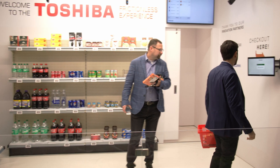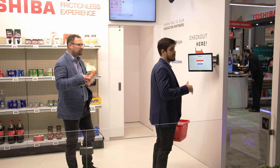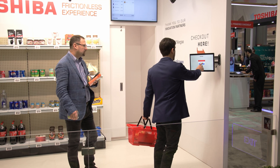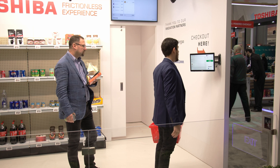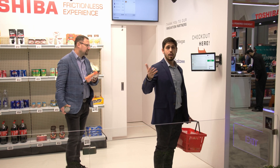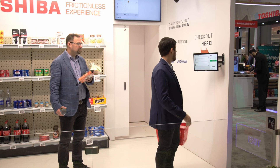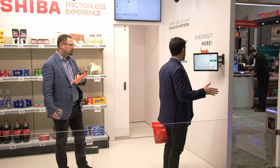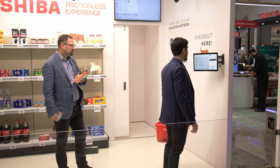When I try to check out, the system knows who I am. It knows which basket is in the exit zone. So when I press checkout, I'm capable of verifying my transaction in real time — I'm not waiting for hours for a ticket to come to my phone. I can see right away if everything looks all right. If it doesn't, I can call an associate. In this case, everything looks good, so I'm going to confirm and pay, and POPID will handle my transaction.